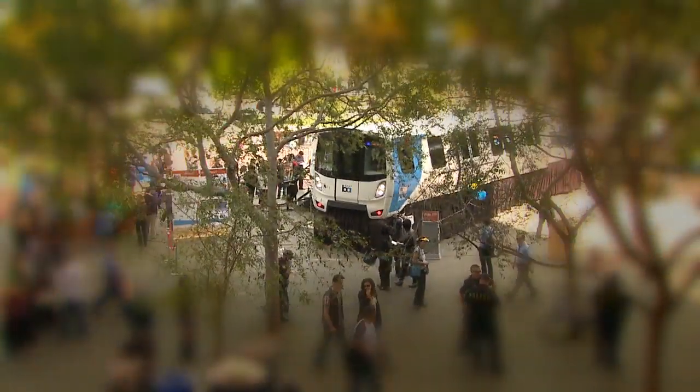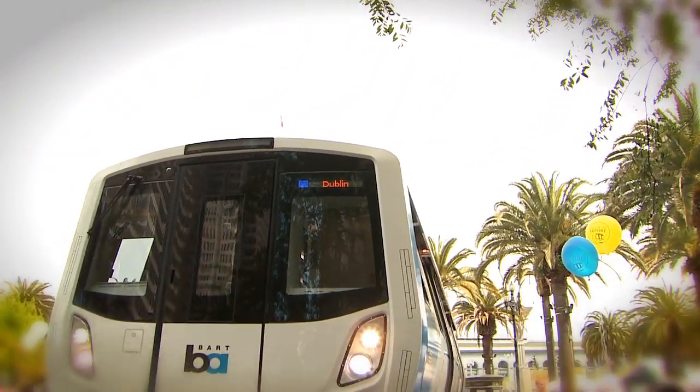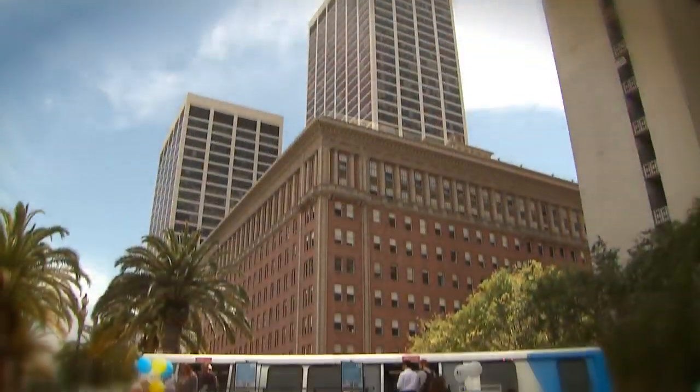I came down here just to see the new trains. I'm very excited about it. We're going to get a set of 10 test cars next year, run those for about 18 months, then go into production. So you can see the first set at 140, which will provide instant congestion relief for our riders by 2017.